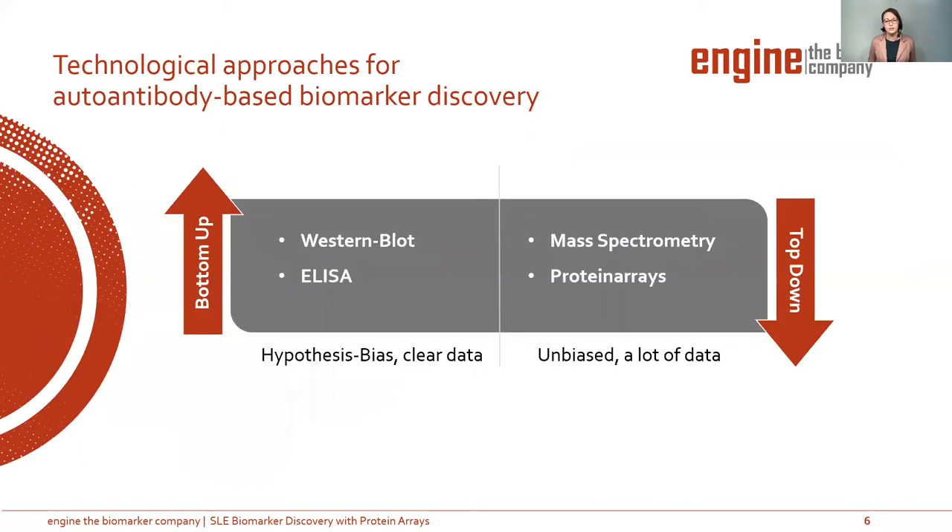Once you have decided what your target is, there are many options for the method of discovery. On one side, you have classic methods like Western blot or ELISA. These are bottom-up approaches, which are not unbiased, but you can get very clear data. On the other side, you have top-down approaches like mass spectrometry and protein arrays. These are unbiased methods, so you are not focused on a very small and pre-selected antigen number, but you get a lot of data which has to be analyzed.